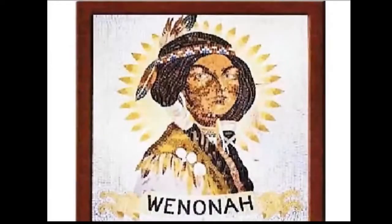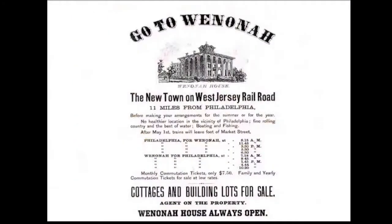They created a flag depicting Hiawatha's mother. A railroad flyer advertised Winona as a summer resort, promoting boating, fishing, and the healthiest air and water. They were selling cottages and building lots. Train times to and from Philadelphia are on the advertisement — actually going to Camden, with a connection there. The railroad was very important to the growth of the town.